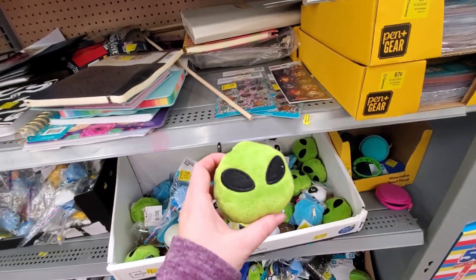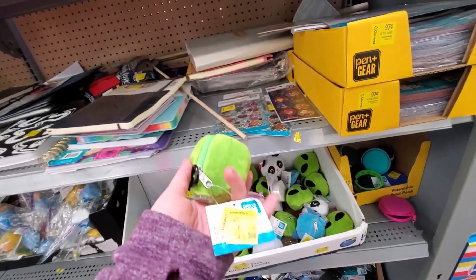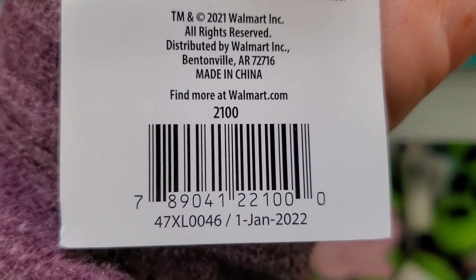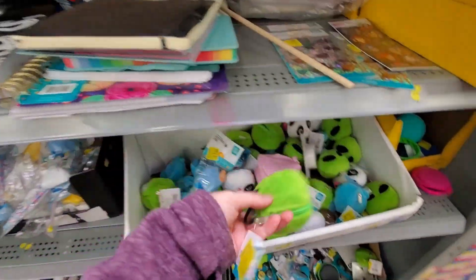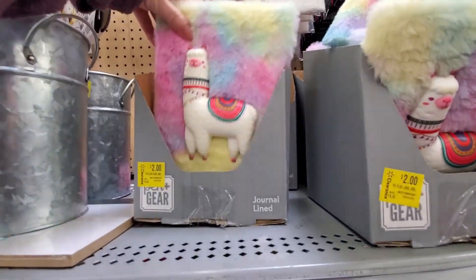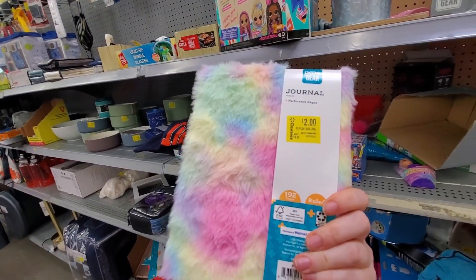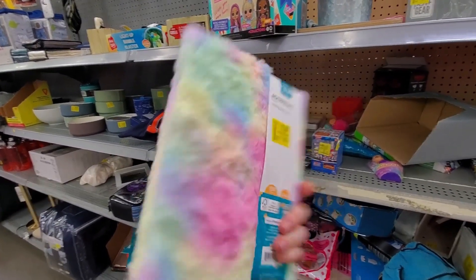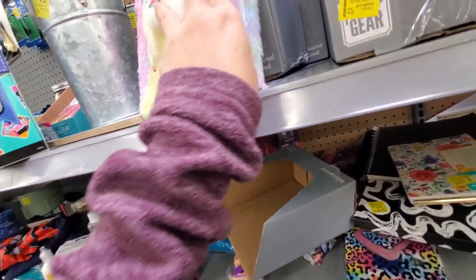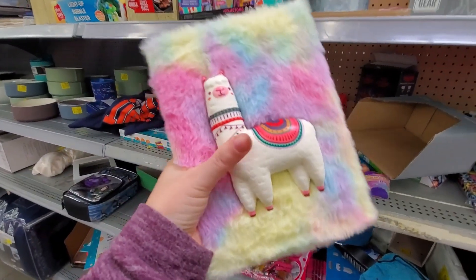These are $15. These are a dollar. Let's see what we can find over here. These are two dollars — it was $8.32. And this is like a squishy.